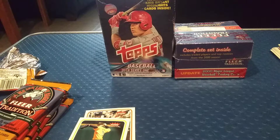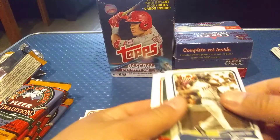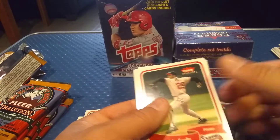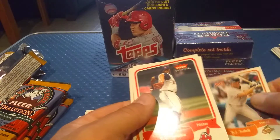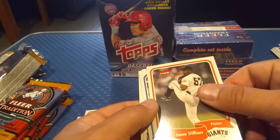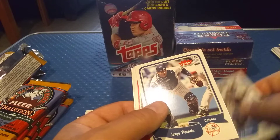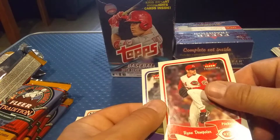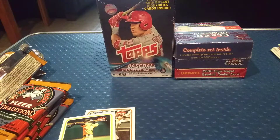I do think the card designs are pretty nice. Got a Dmitri Young starting off here, a Steve Trachsel, a nice John Smoltz — putting that in the pile — a BJ Surhoff, a CC Sabathia which is pretty cool, a Jerome Williams, a Paul LoDuca, a Jorge Posada, a Ryan Dempster, and a Shea Hillenbrand. Nothing extravagant in that pack.